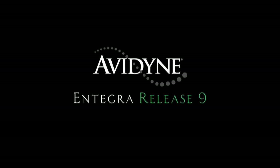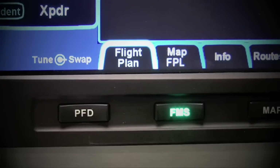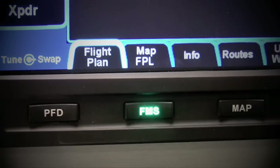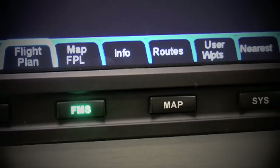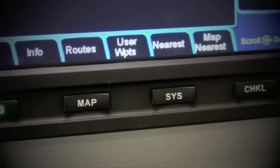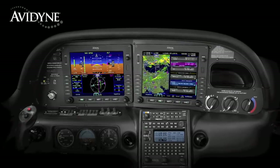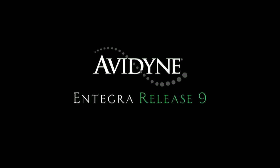Avidyne's Integra Release 9 sets a new standard with the easiest-to-use pilot interface in all of general aviation. Access to any of Release 9's powerful capabilities is as simple as pressing the desired bidirectional page key. Pressing the same key in a desired direction navigates to the clearly labeled tabs with no more guessing as to what a given pilot input would do. Integra Release 9 is the next generation in fully integrated flight deck technology, and the easiest-to-use page and tab user interface is just one of the many benefits designed to make your flying easier and safer.